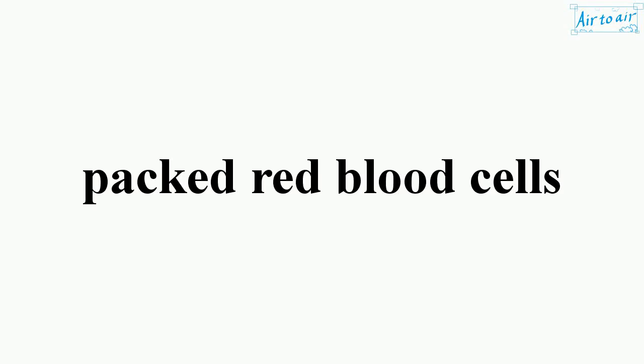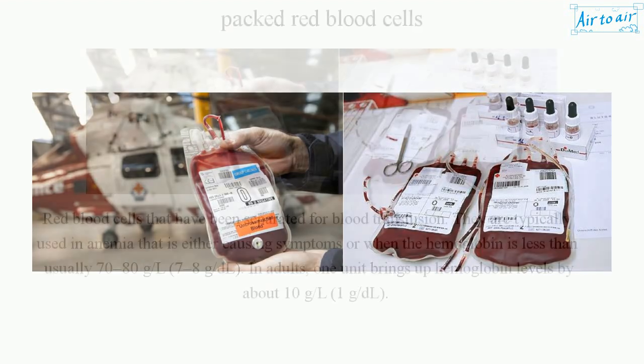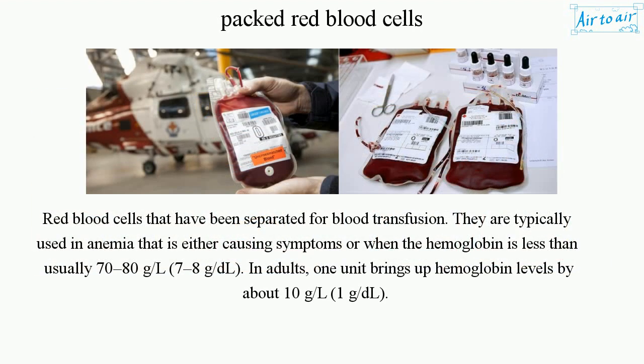Packed red blood cells are red blood cells that have been separated for blood transfusion. They are typically used in anemia that is either causing symptoms, or when the hemoglobin is less than 70 to 80 grams per liter (7 to 8 grams per deciliter).